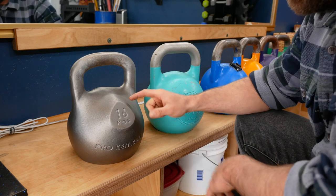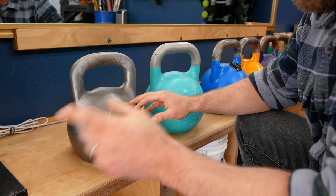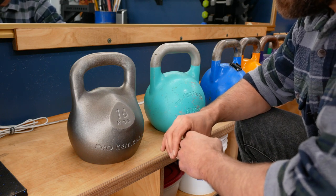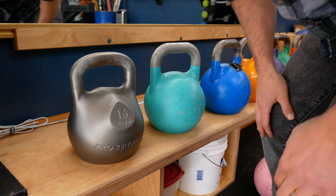Before I sign off, I want to quickly show how this kettlebell came, because I have another one that just arrived in its package. I really like how they pack their bells — there's no styrofoam that they use. I won't tell you about it, I'll just show you.